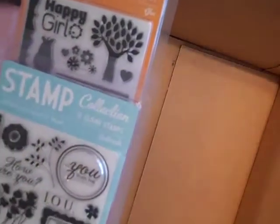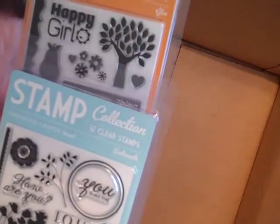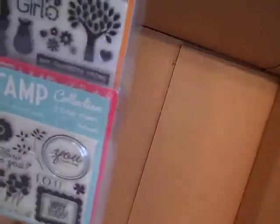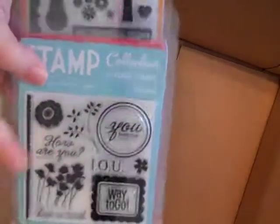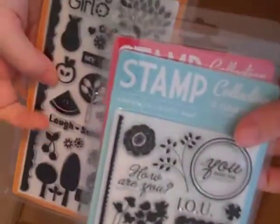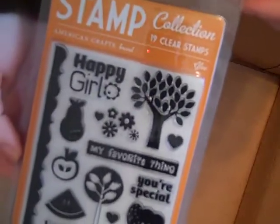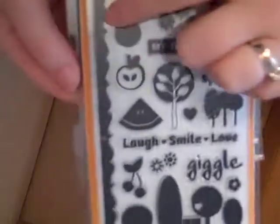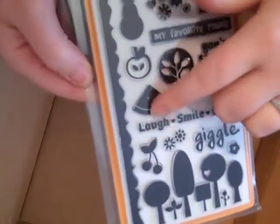These are pretty cheap too. These are from American Crafts and I haven't seen their stamp sets in Canada, well, in my area anyway. These were really cheap — the small ones were $5.99 and the big one was $9.99. I thought they were pretty cheap. I really love this one; it's called Glee. I love the Happy Girls, I love this tree, and I love this border stamp and the cherries — the fruit overall, all the trees. I love all of it — it's so cute.